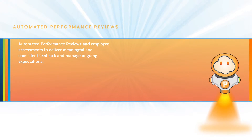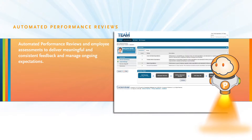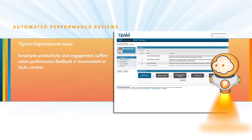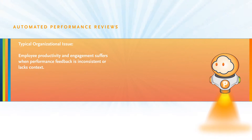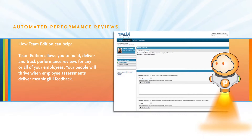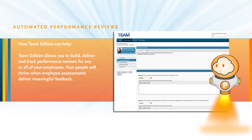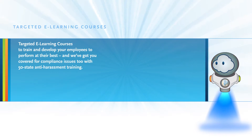Automated performance reviews and employee assessments deliver meaningful and consistent feedback and manage ongoing expectations. A typical organizational issue is that employee productivity and engagement suffers when performance feedback is inconsistent or lacks context. Team Edition allows you to build, deliver, and track performance reviews for any or all of your employees. Your people will thrive when employee assessments deliver meaningful feedback.